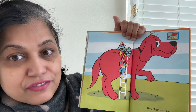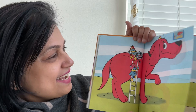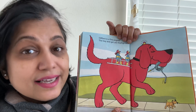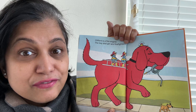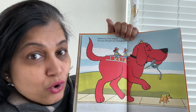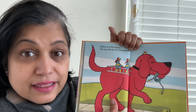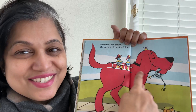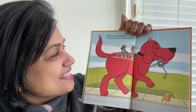They climb on Clifford. And see what they did? They put the light on the top of Clifford's head. What is Clifford? Can you guys guess now? Clifford is a fire engine! The boy and the girl are firefighters. Because you need a hose to water, you need a ladder to climb, you need raincoats and hats and boots for firefighters. And the fire engine is always which color? It's red in color so that you can see it from far. So, Clifford is a fire engine.